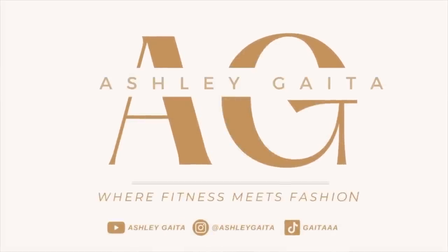Apparently, Alphalete changed up the Amplify legging. Or did they? What's up, guys? Welcome back to the channel. Today, we're talking about Alphalete's brand new Amplify drop.